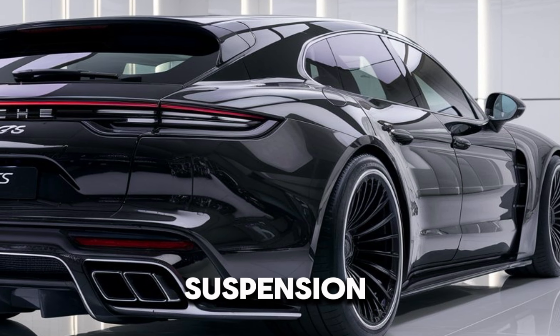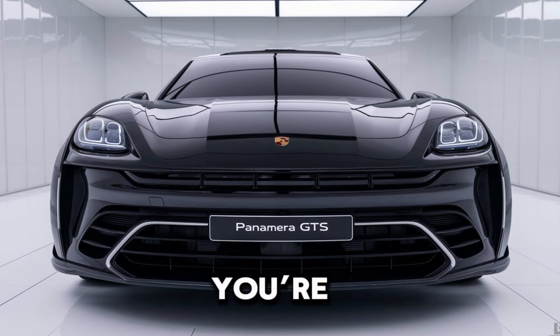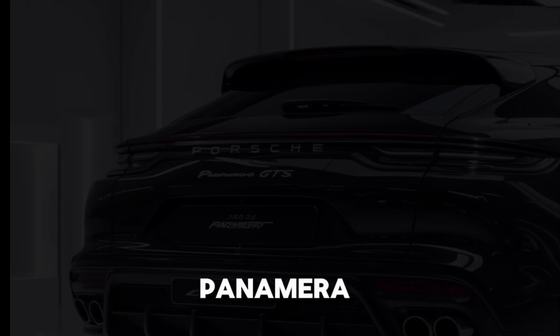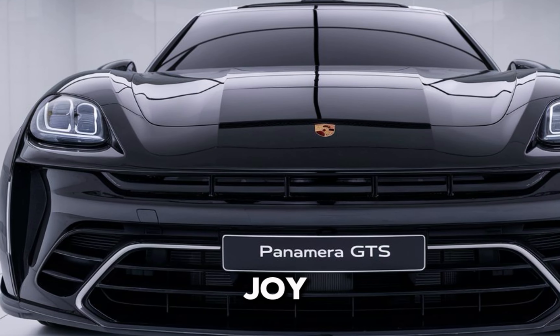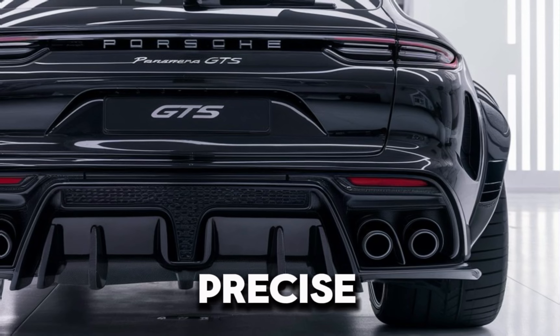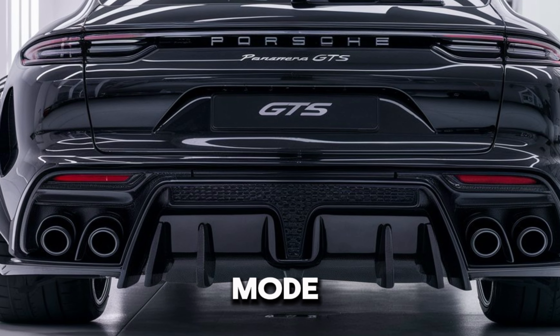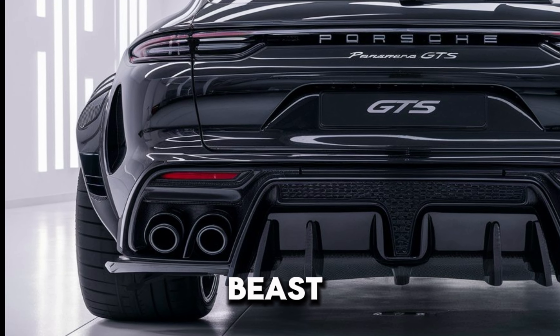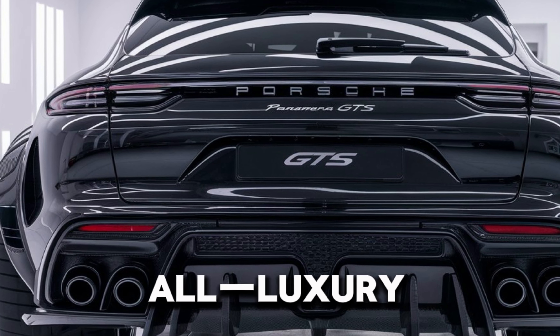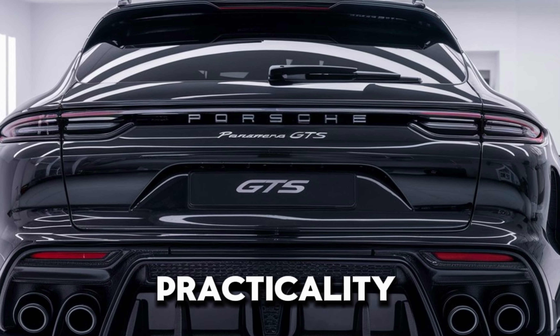The adaptive air suspension ensures a smooth ride, whether you're on a winding road or cruising on the highway. Driving the Panamera GTS is pure joy — the exhaust note is intoxicating, the handling is precise, and the Sport Plus mode transforms the car into a beast. This is the perfect car for someone who wants it all: luxury, performance, and practicality.